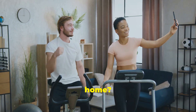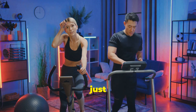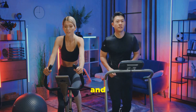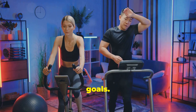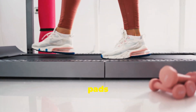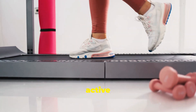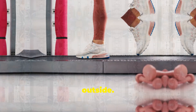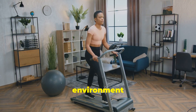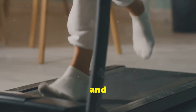Want to get fit at home? Whether you're looking to lose weight, build endurance, or just stay active, exercising at home can be a convenient and effective way to achieve your fitness goals. Two great options to consider are walking pads and treadmills. Both of these machines can help you stay active indoors regardless of the weather outside. But which one is best for you? Let's dive deeper and find out.